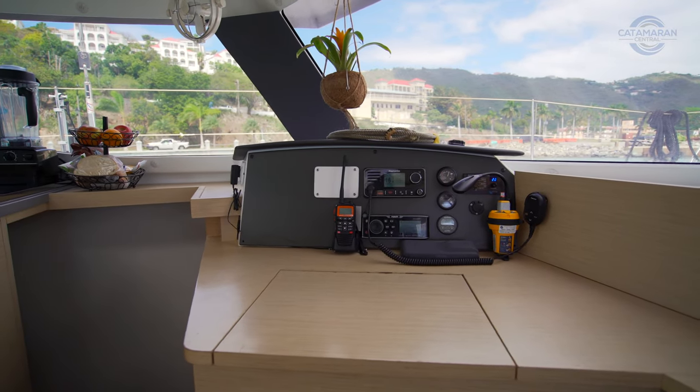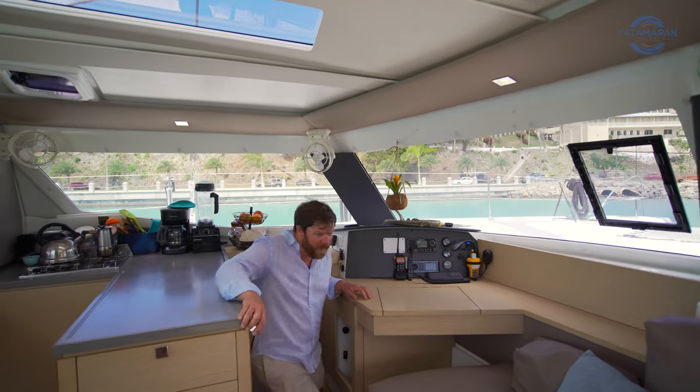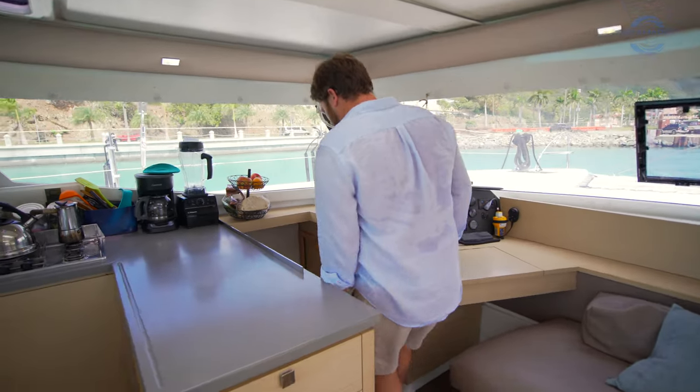At the nav station you've also got your tank monitors, and as you come down these steps you've got your 12-volt distribution panel on the forward side.